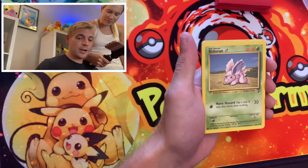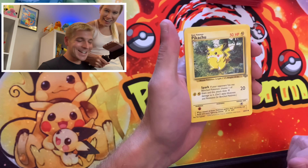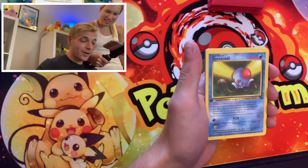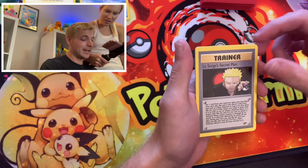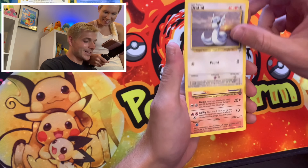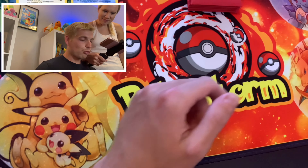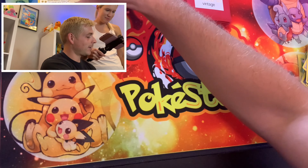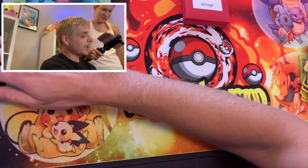We got a Ponyta, Nidoran Base Set 2. Oh! Pikachu from Jungle! Oh, I love that one — that makes it all worth it right there; he's gonna get an honorary sleeve. Potion, first edition Tentacle from Fossil — that'll get a sleeve too. We got our energy. Lieutenant Surge Secret Plan — very cool, look at the text on that, it's a very in-depth plan. Dratini Base Set 2, I like that one a lot. Rapidash — that's a cool card, that's from Fossil. And then Pewter City Gym. Good old Brock. We got a different first edition in every pack so far, and of course our buddy Pikachu — our first Pikachu today.